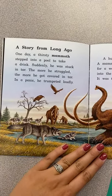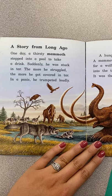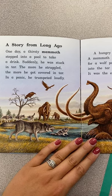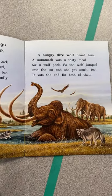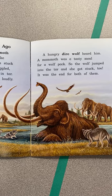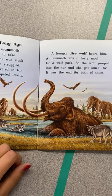A story from long ago. One day a thirsty mammoth stepped into a pool to take a drink. Suddenly, he was stuck in the tar. The more he struggled, the more he got covered in tar. In a panic, he trumpeted loudly. A hungry dire wolf heard him. A mammoth was a tasty meal for a wolf pack, so the wolf jumped in the tar, and she got stuck too. It was the end for both of them.